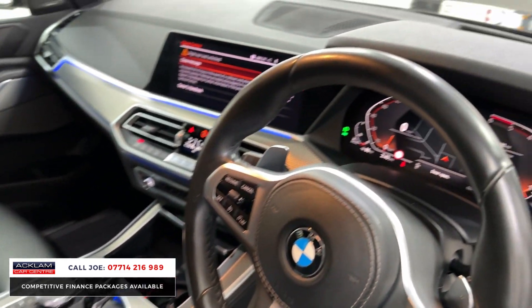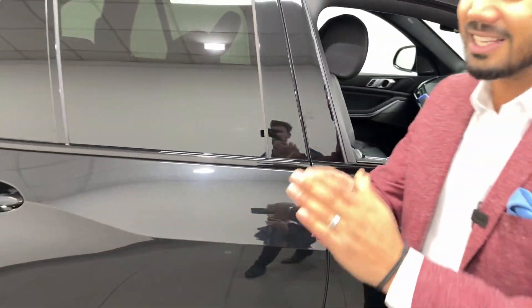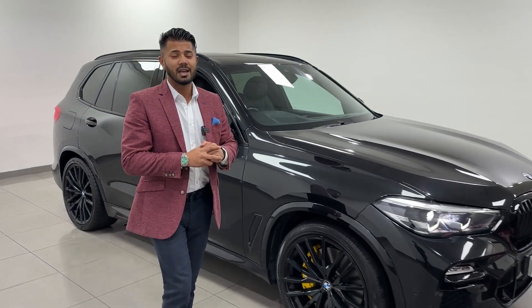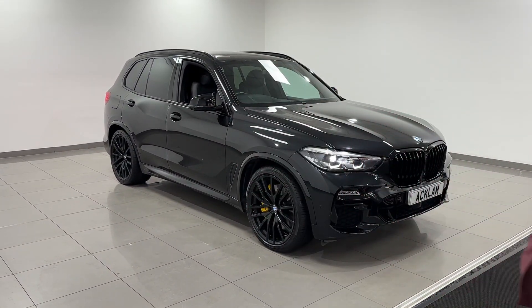41,000 miles on this 30d M Sport with seven seats and all the other packs that I've mentioned. It isn't going to hang around — we're live pricing it, priced absolutely on point. If you like what you see, give me a call, drop me a text or WhatsApp. Thanks for watching, bye bye.